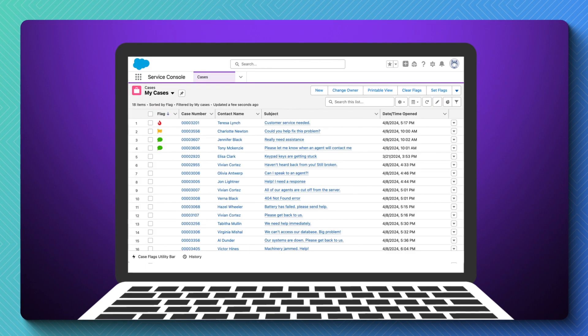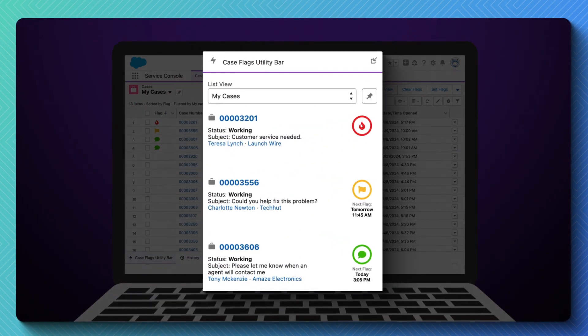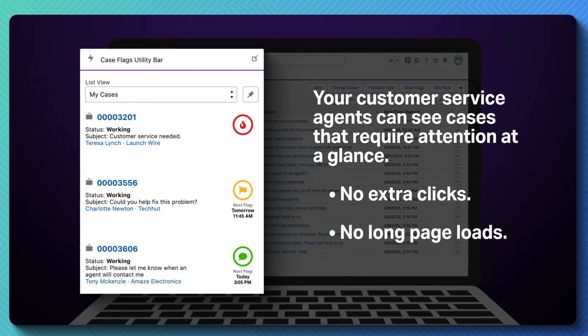Case Flags is a native Salesforce app that provides visual prioritization through color-coded flags. Your customer service agents can see cases that require attention at a glance — no extra clicks, no long page loads.